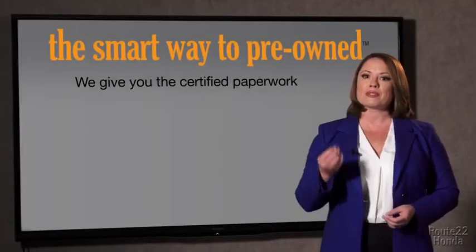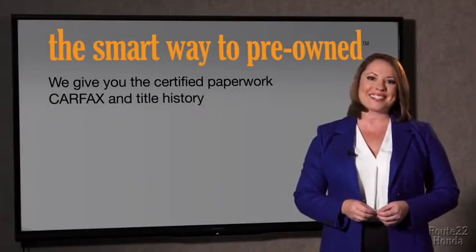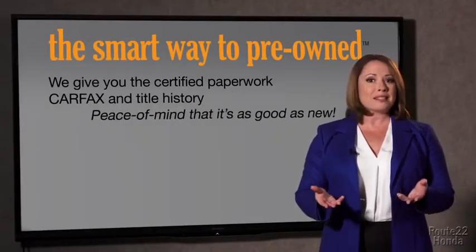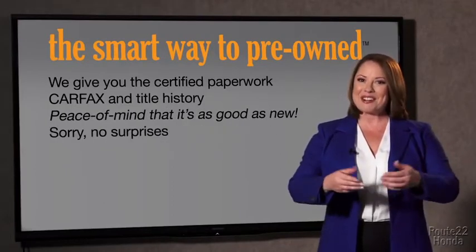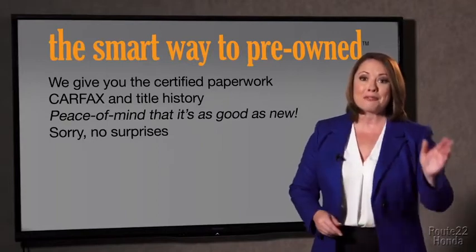The best thing I like about SmartWay Pre-Owned, besides the great price I got, is that I know I bought a good car. Why should you worry if the odometer's been rolled back, or you're the victim of a salvaged or rebuilt vehicle, or worse, a washed title? We give you the certified paperwork, along with the Carfax and the title history, providing you with the peace of mind that your certified pre-owned is as good as new. If you like surprises, tell your entourage to have a surprise party for you after your purchase with us. We really don't want to skimp on any of those little things that need to be checked out about your certified pre-owned vehicle.